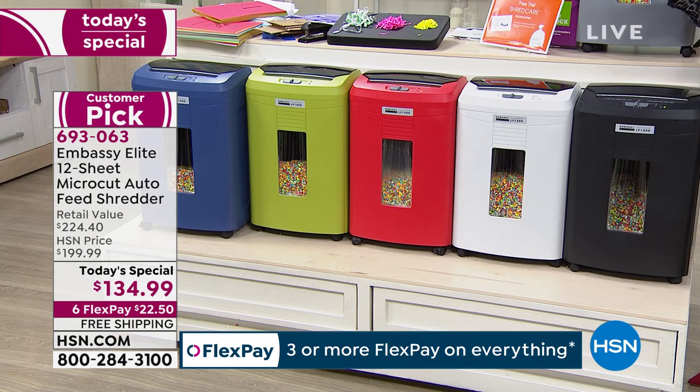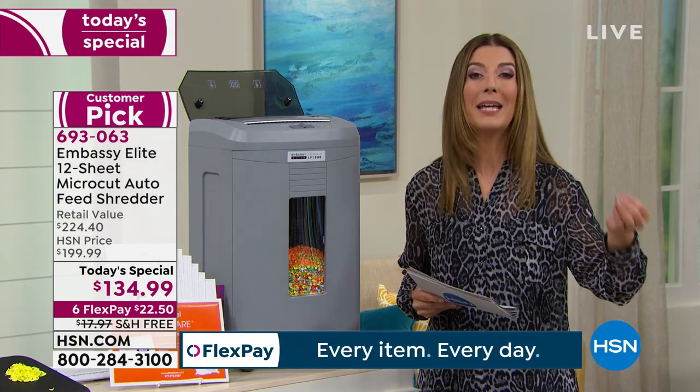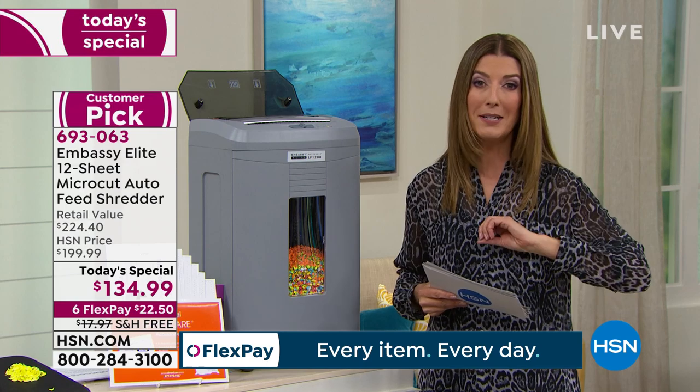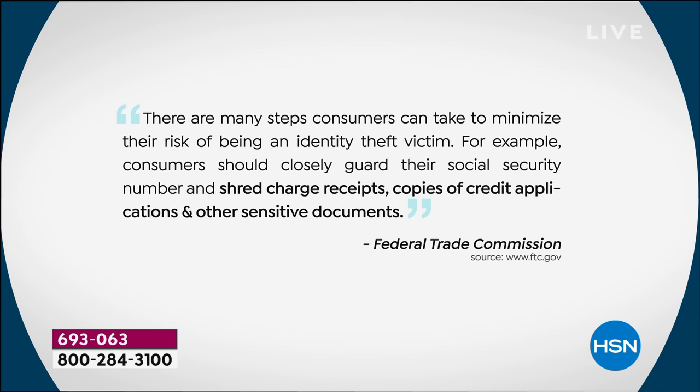I want to walk you through some of the biggest concerns when it comes to identity theft. This isn't coming from me — this is coming from the FTC, the Federal Trade Commission, which gives everyone in America important updates. Here's one of their most recent suggestions: there are many steps consumers can take to minimize their risk. Consumers should closely guard their social security number, shred charge receipts, copies of credit applications, and other sensitive documents.